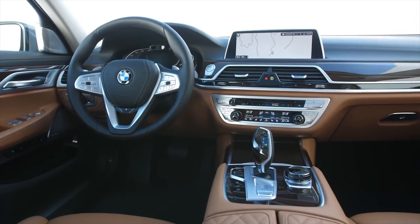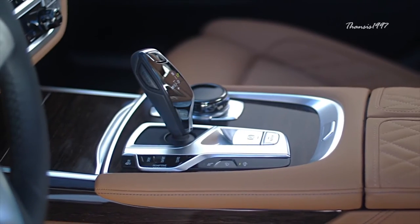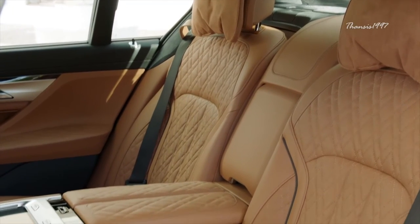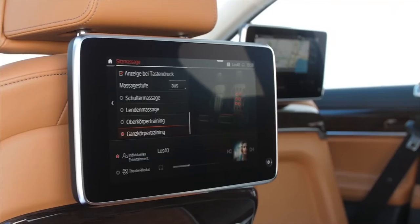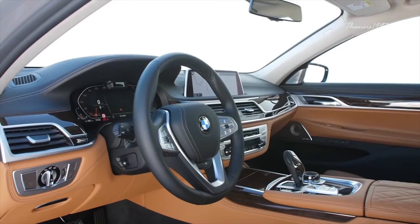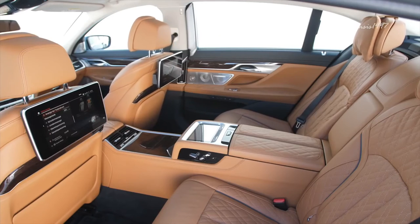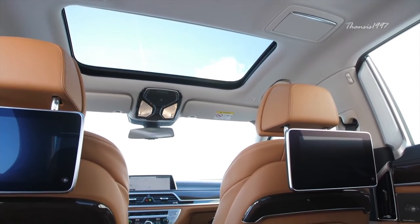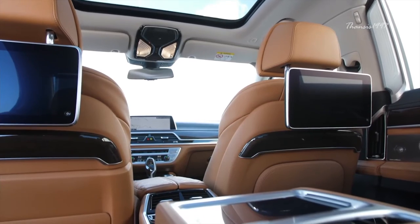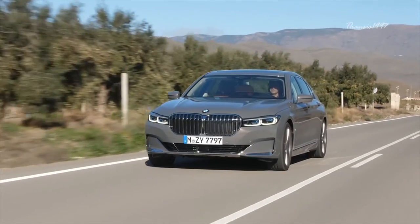The interior, just like the exterior, is a contemporary version of BMW's traditional design language. The use of high-quality materials together with high-tech features such as a digital driver's display, ambient lighting, and heated and ventilated comfort seats provide a posh experience to all occupants. The new 7 Series can be availed in several engine configurations and its price starts from around $87,000.